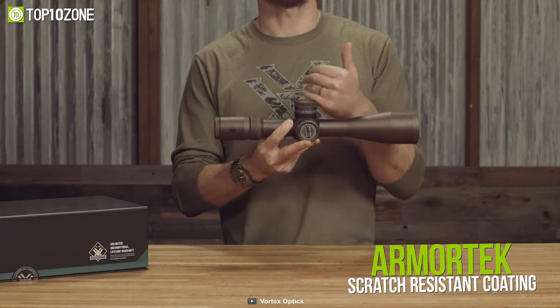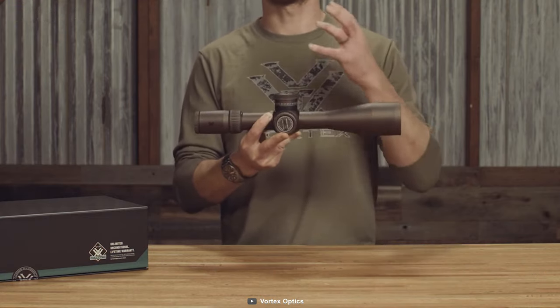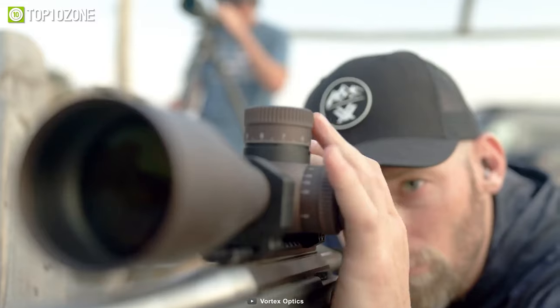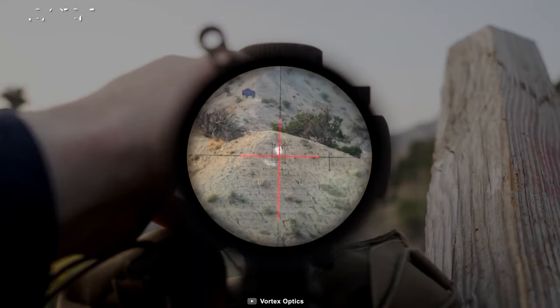The aircraft grade aluminum construction gives it solid strength and rigidity, while the ArmorTek scratch-resistant coating protects the exterior lenses from scratches and dirt, making the rifle scope waterproof, shockproof, and fog proof. Overall, the Vortex Optics Razor HD Gen 3 will give you an incredibly crisp picture from a distance with the highest levels of performance and reliability.